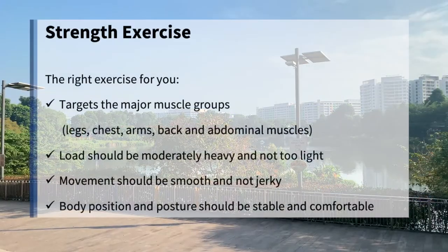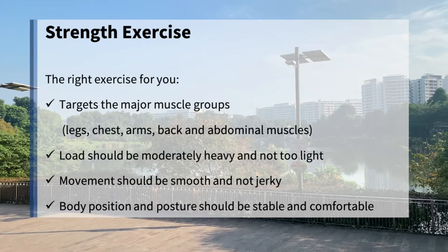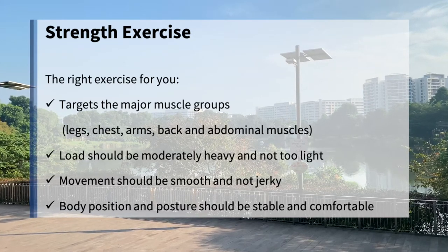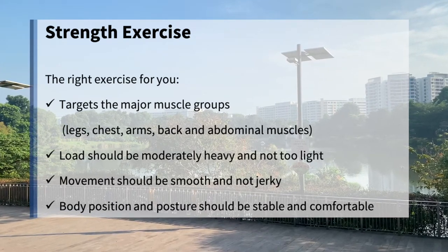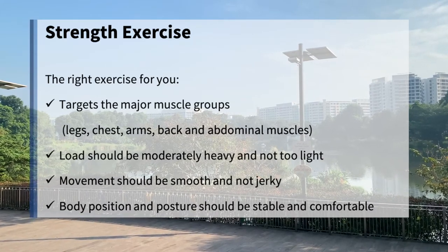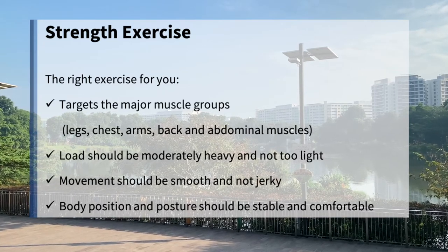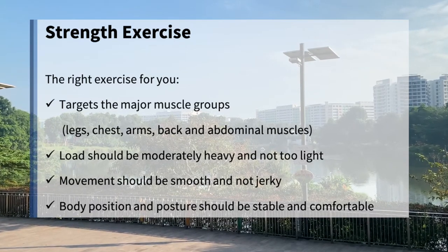When choosing the right strength exercise, it is important to target the major muscle groups like your legs, chest, arms, back, and abdominal muscles. The load should be moderately heavy and not too light. Movement should be smooth and not jerky, and your body position and posture should be stable and comfortable.